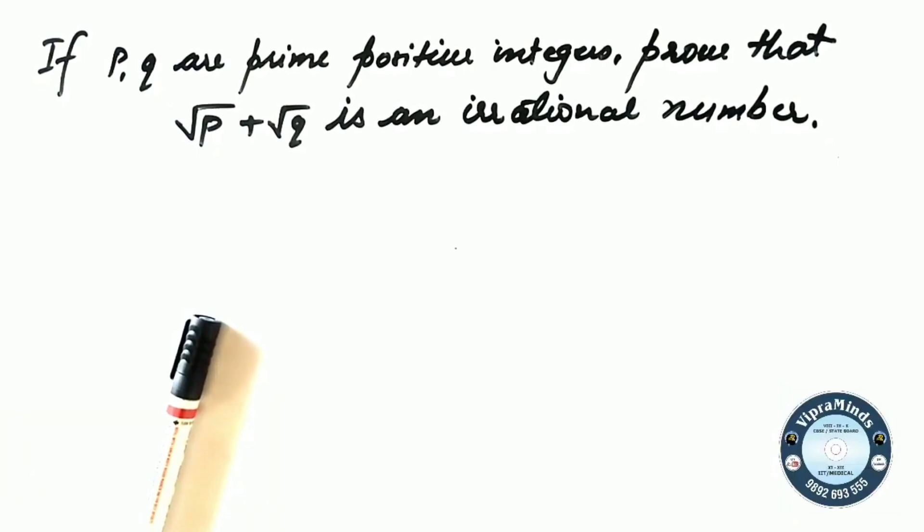Hello, welcome to VipraMind channel. Today's session is where I am going to discuss another question from the Real Number chapter of class 10. The question is: if P and Q are prime positive integers, prove that root P plus root Q is an irrational number.